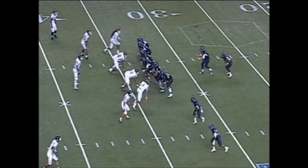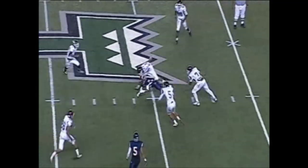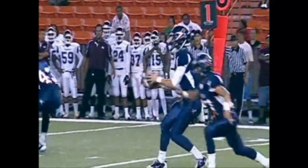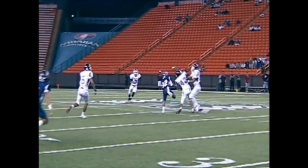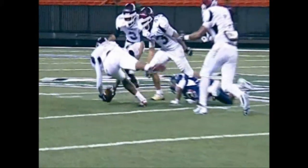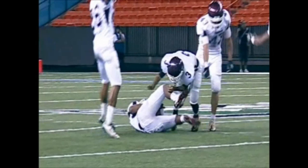Play number five is another great example of crew communication. This was originally being spotted up as an interception, and probably the back judge came in and said no, this is incomplete. He came in, discussed it, and made sure things got done properly. It's a great call on a really tight, difficult play. You have to make sure you are positioned so that players aren't blocking you from seeing the action that resulted in the play becoming incomplete. Real nice job by the back judge and the crew.